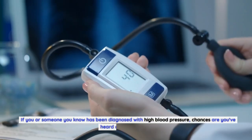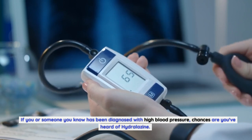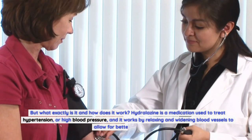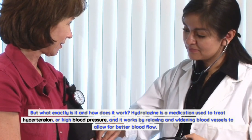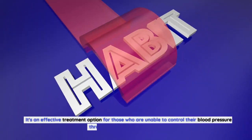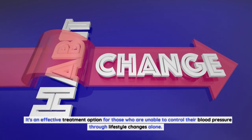If you or someone you know has been diagnosed with high blood pressure, chances are you've heard of hydralazine. But what exactly is it and how does it work? Hydralazine is a medication used to treat hypertension or high blood pressure, and it works by relaxing and widening blood vessels to allow for better blood flow. It's an effective treatment option for those who are unable to control their blood pressure through lifestyle changes alone.